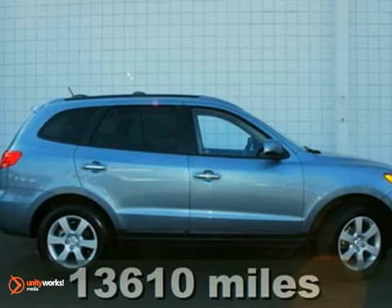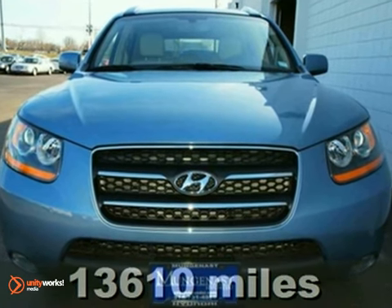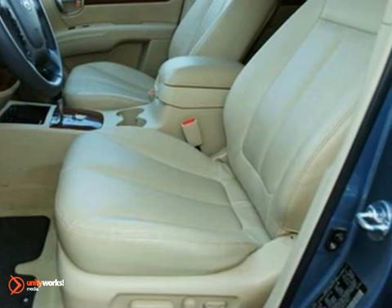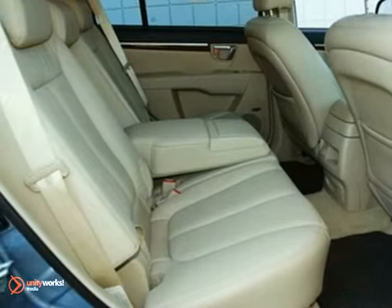It's a 2009 Hyundai Santa Fe. It comes standard with a multi-function remote, satellite radio, a tilt and telescopic steering wheel, and reclining rear seat. It also comes with heated exterior mirrors, air conditioning, and a roof luggage rack.